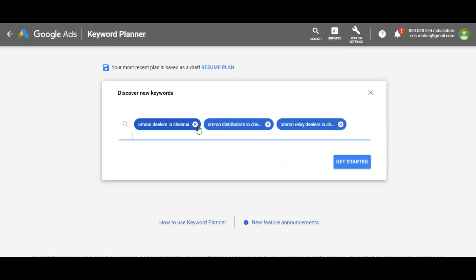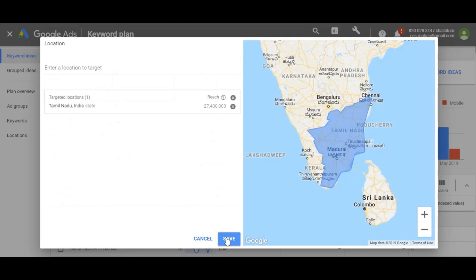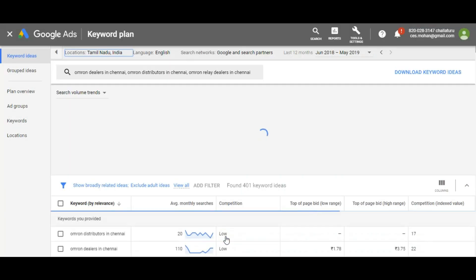I am entering some keywords into Google for reference, and I am selecting the location Tamil Nadu because I want to know who are located in Chennai and how those people are searching about OMRON products.